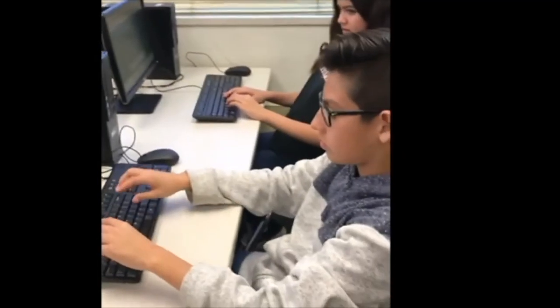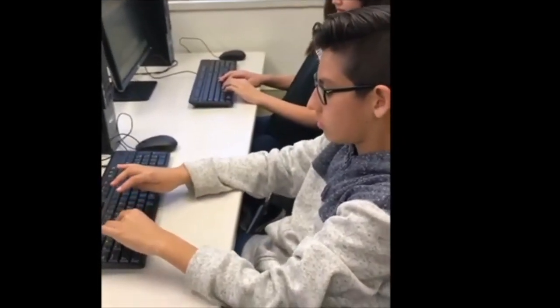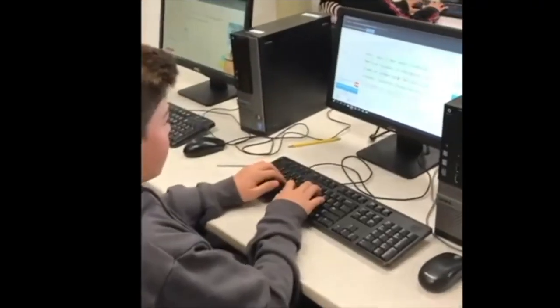So, do you want to go through life typing like this? Or like this? I like this class.